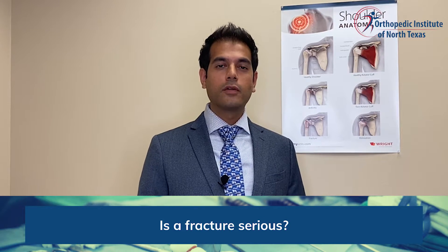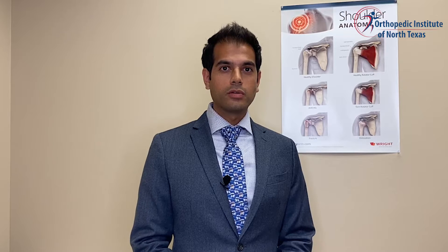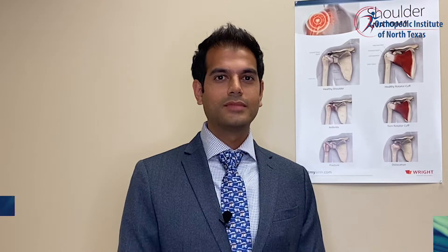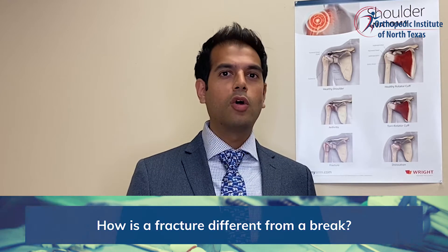Any time there's been enough trauma that causes the bone to either break or have a crack in it, it definitely is very serious. It is something that needs to be addressed and an appointment needs to be made for further evaluation and management of the fracture. A fracture, a break, a crack in the bone all mean the same thing to orthopedic surgeons. A fracture is essentially a crack that has gone through the bone.